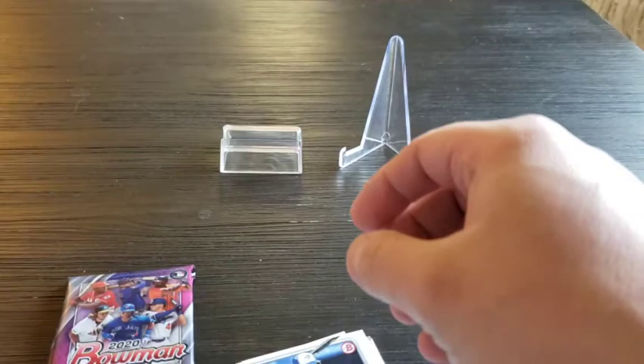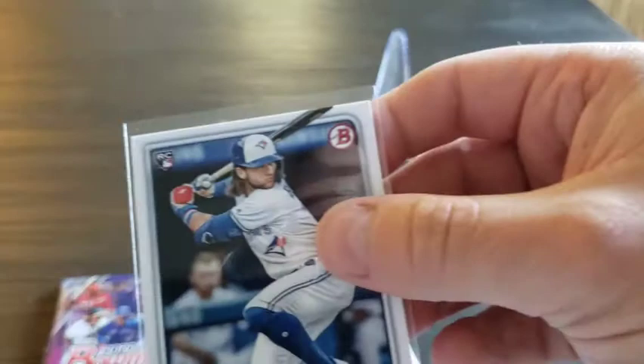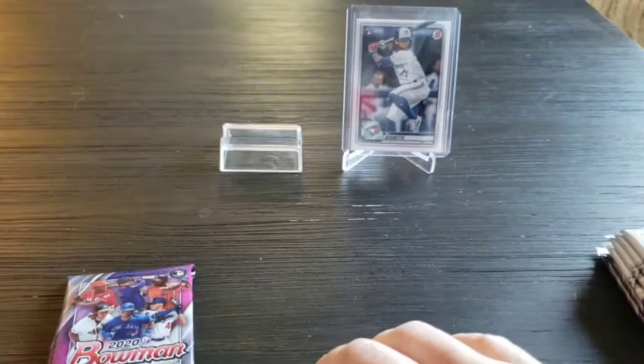There it is — we got a Beau Bichette, that's probably the top one so far. I'm gonna sleeve him up real quick. Really liked watching his dad Dante Bichette play, especially for the Rockies. Him and Vinny Castilla and Andres Galarraga — they really had a nice offense down there in Colorado in the late '90s. Excited to get that card, that's a nice one, even if it is the paper one and not the chrome.